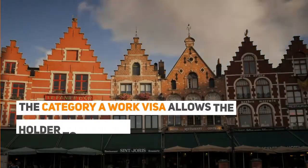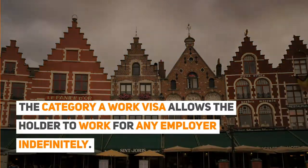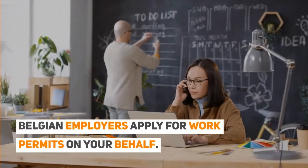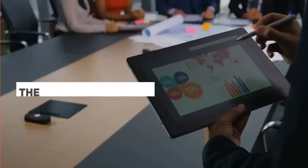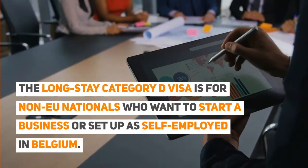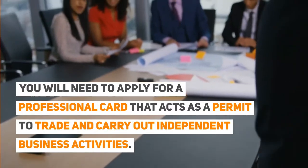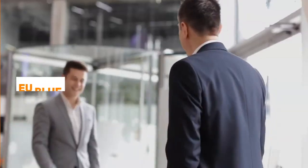For immigrant visas after graduation, the Category A work visa allows the holder to work for any employer indefinitely. For a long-term work visa in Belgium, you must first find a job, and Belgian employers apply for work permits on your behalf. The long-stay Category D visa is for non-EU nationals who want to start a business or set up as self-employed in Belgium — you will need to apply for a professional card that acts as a permit to trade and carry out independent business activities.